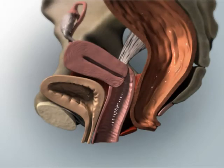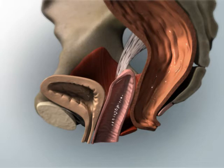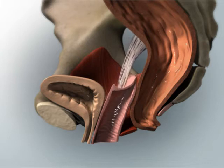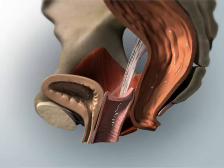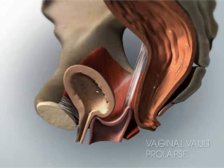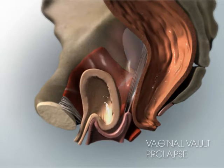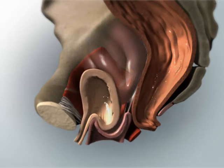Women who have had their uterus removed in a surgery called a hysterectomy can also experience loss of support of the top compartment of the vagina. This is known as post-hysterectomy vaginal vault prolapse. In these cases, portions of the small intestines can often be found just above the prolapsed vaginal walls.